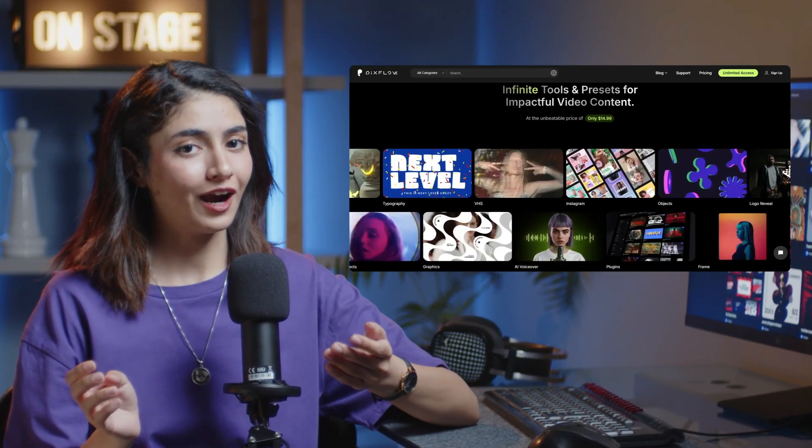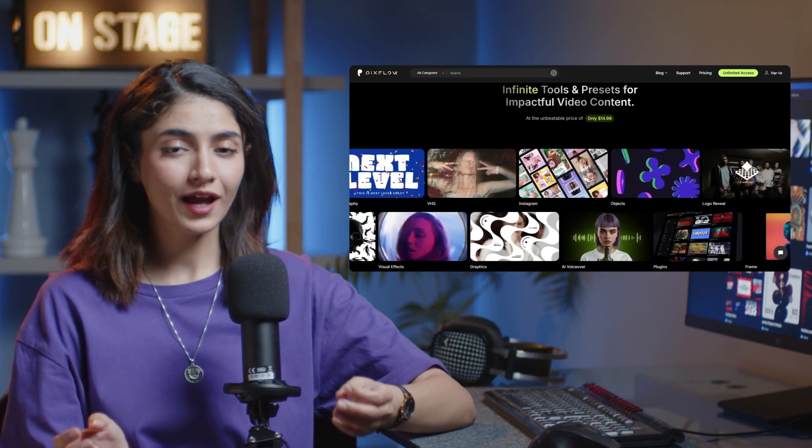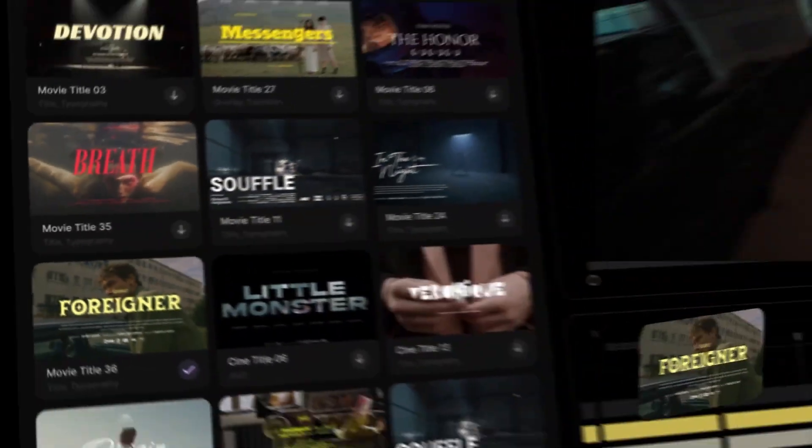If you're wondering where to find high quality overlays without spending hours searching, our website PixFlow has full libraries of them. Just grab whatever fits your style and apply them in seconds. This is the easiest way to make your videos stand out without hiring an editor.